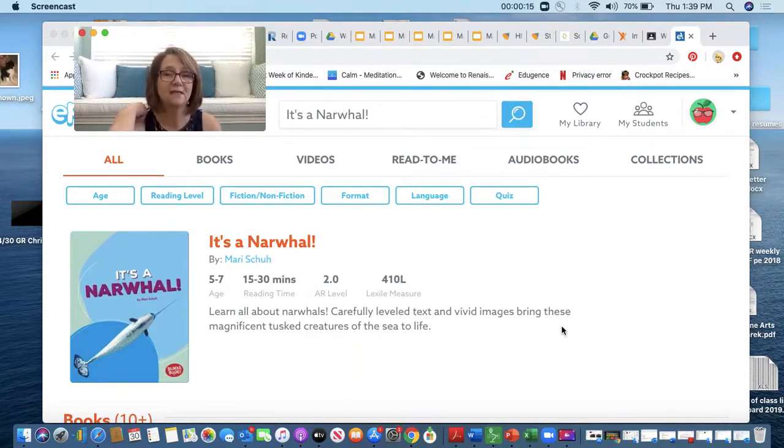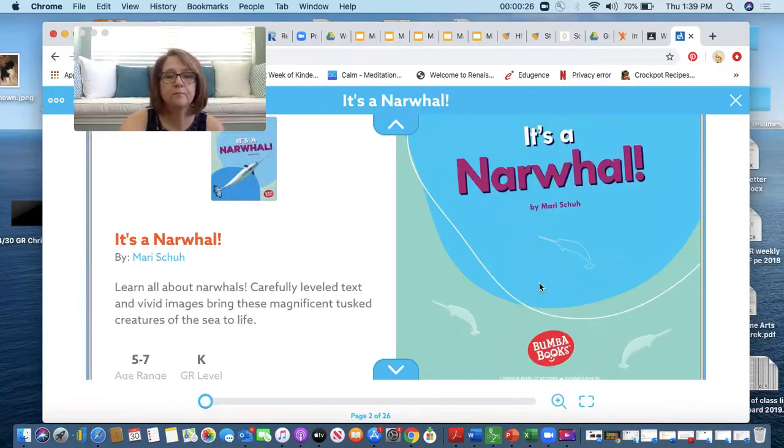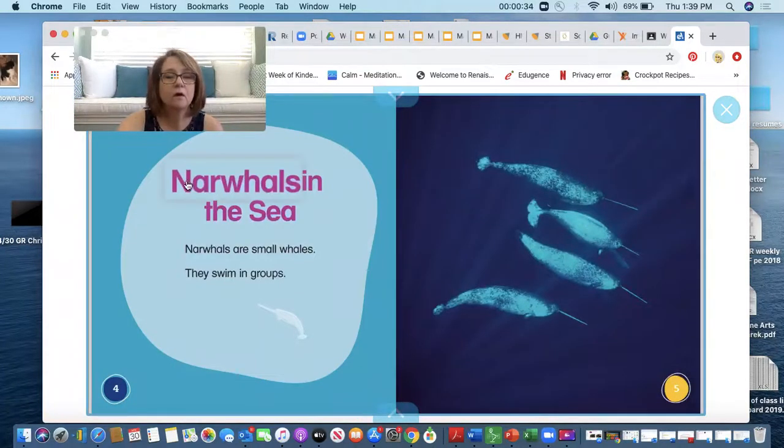What I've done is gone to Epic and typed in up here at the top, It's a Narwhal. So I'm going to click on my story and get ready to read. Now, it's a narwhal. In this story, we're going to learn all about narwhals. Our story: Narwhals in the Sea.